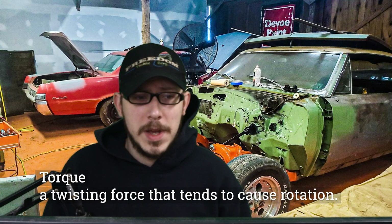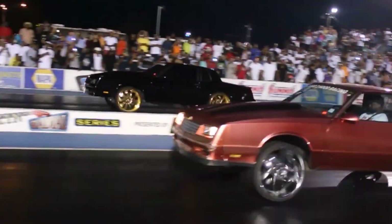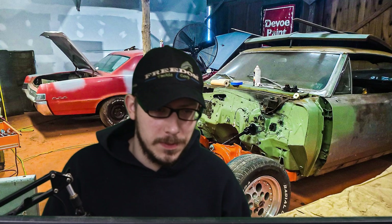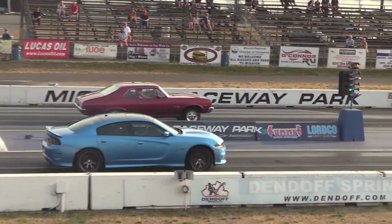Let's define torque. Torque is a measure of rotational force, or how much force an object can exert on another object to cause it to rotate. It's typically measured in pound-feet, or foot-pound, or newton-meters. Torque is often described as the twisting force of an engine and is responsible for a vehicle's low-end power and acceleration.